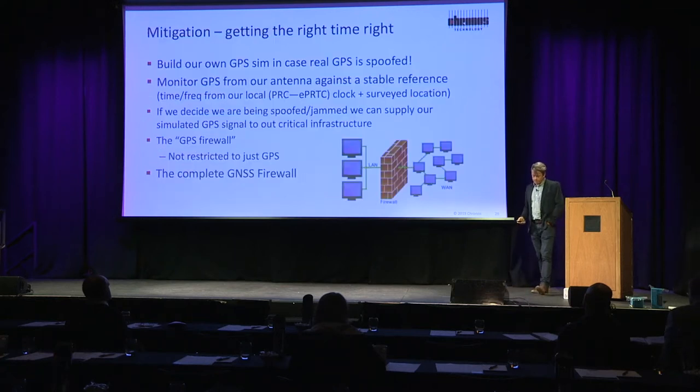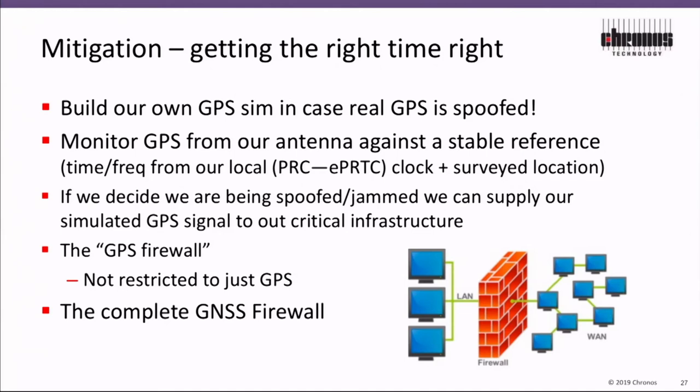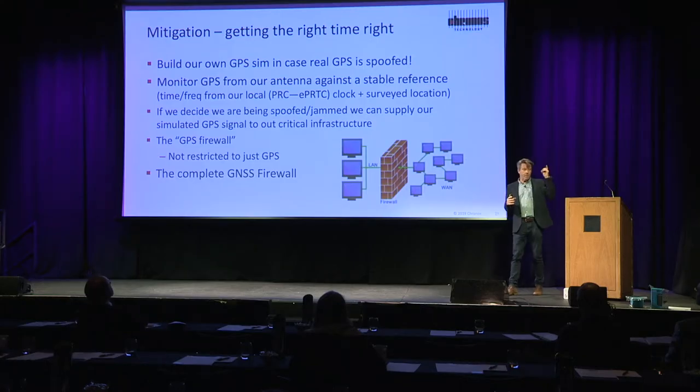In terms of getting the time right, we have this idea of bringing that technology into our network. Let's build our own GPS simulator, but give it a reliable time base that we control, and then we can compare GPS from the sky with it, or we can compare Galileo with it.